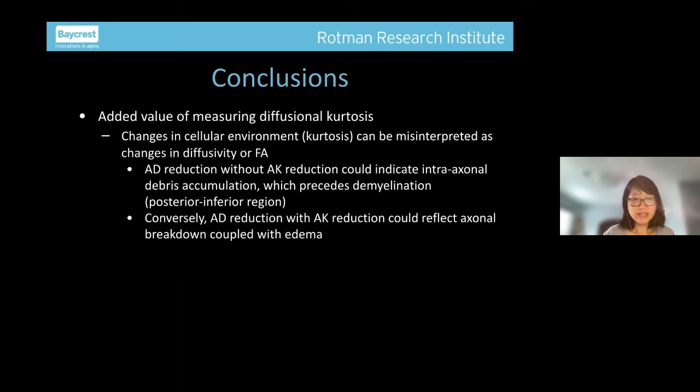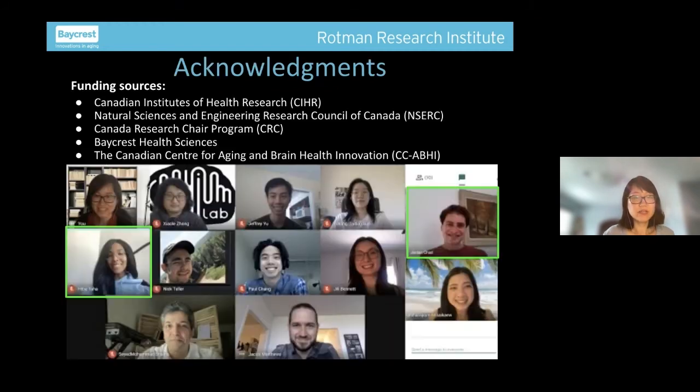AD reductions without AK reduction could indicate intra-axonal debris accumulation, which can precede demyelination as the literature already documents. Conversely, in the scenario of incidental abnormality findings, AD reduction with AK reduction could also reflect axonal breakdown coupled with edema, as in inflammation or stroke. It helps to have two sets of parameters to help narrow down the interpretation. Thank you to my lab members who bravely moved forward during COVID, and my funding sources. Thank you for listening.